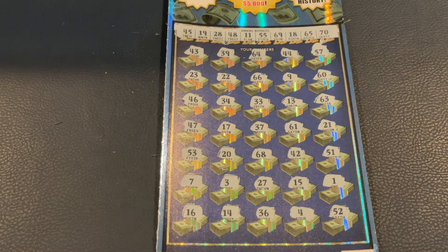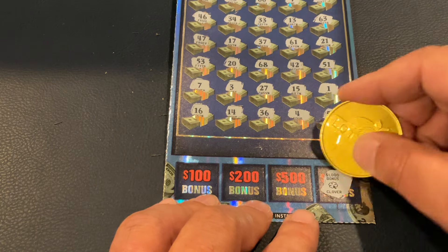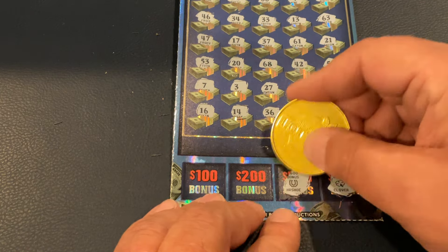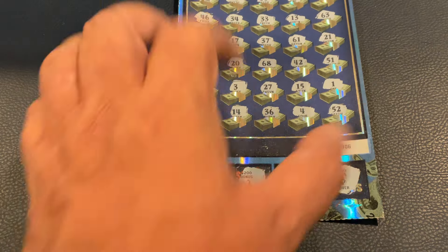So nothing on the top, but we can still get it at the bottom. Do we have $1,000? It's a clover. A horseshoe, a bell, and an orange. So nothing on that one, but we have one more ticket to go — can we finish off with a nice big win?